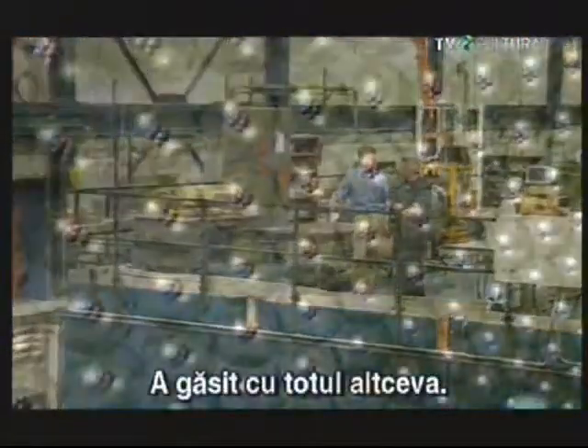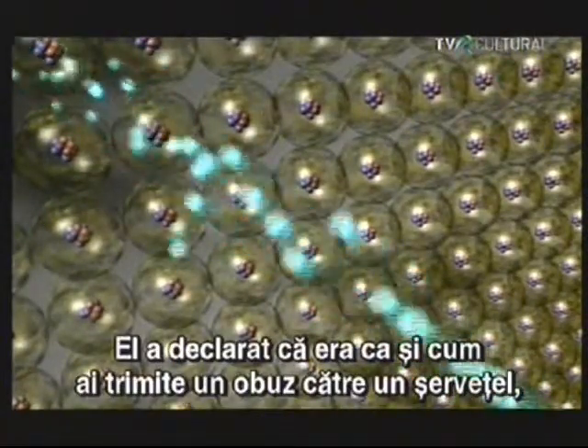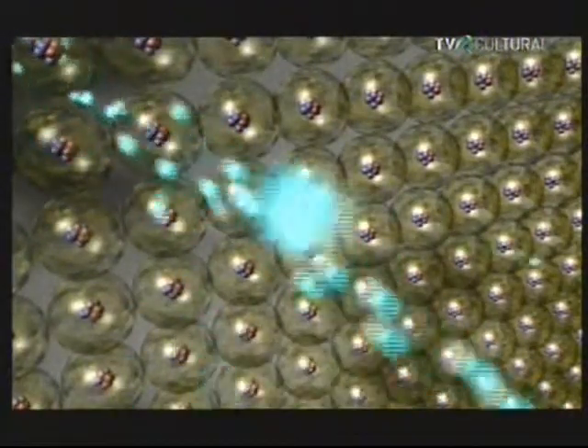But what happened? He found something completely different. He said it was as surprising as if you shot a 15-inch artillery shell at a piece of tissue paper and had the artillery shell bounce back at you. Some of these alpha particles bounced straight back off the gold foil. The only way this could happen is if inside the atom is a very small, dense concentration of matter — not spread out like the plum pudding. Rutherford called this small, dense concentration the nucleus.